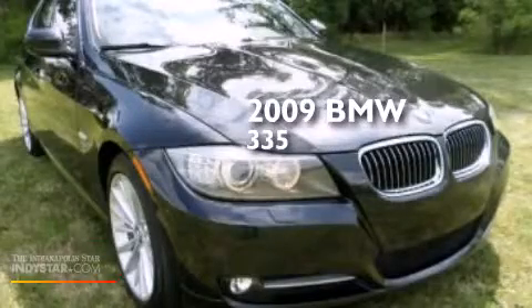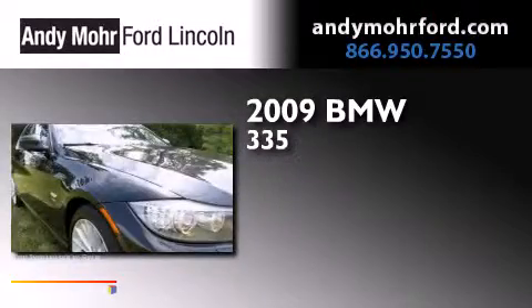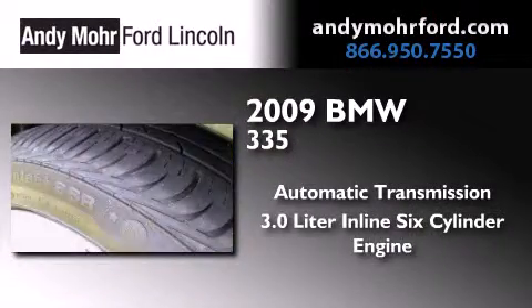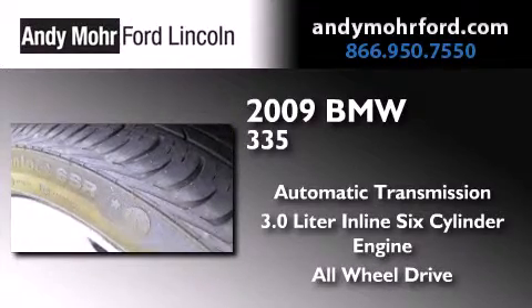This is a 2009 BMW 335. This car has an automatic transmission, a 3.0-liter inline six-cylinder engine, and the added safety and control of all-wheel drive.